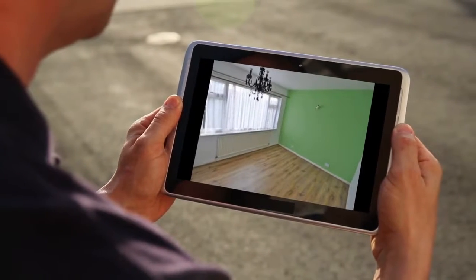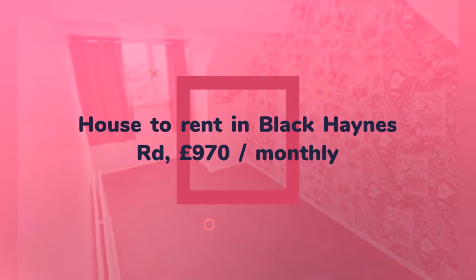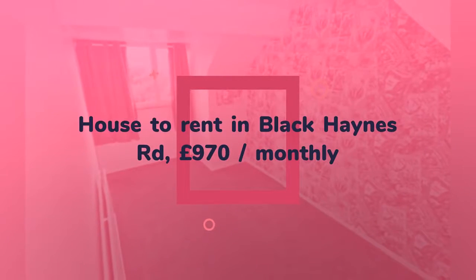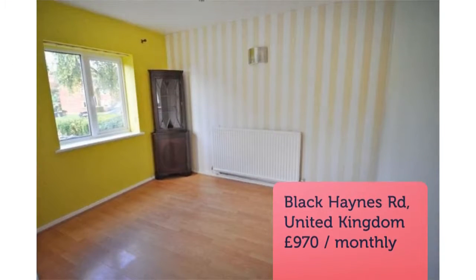Letting information: Furnishing — unfurnished. Deposit — £1,455. Letting type — long term. Reduced on the 29th of August 2018, 31 minutes ago.